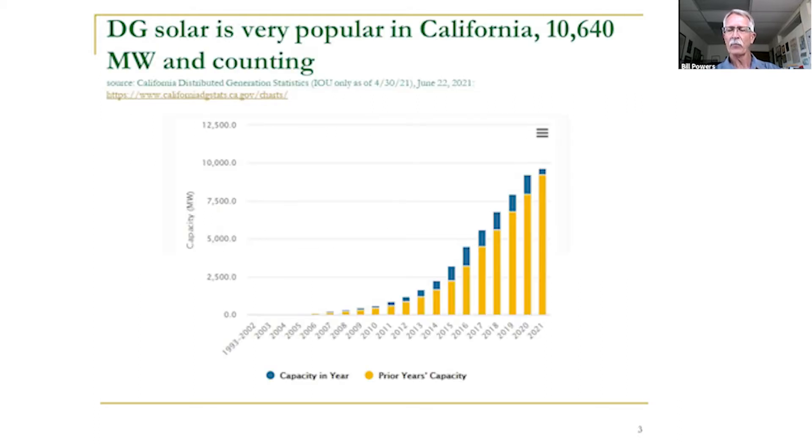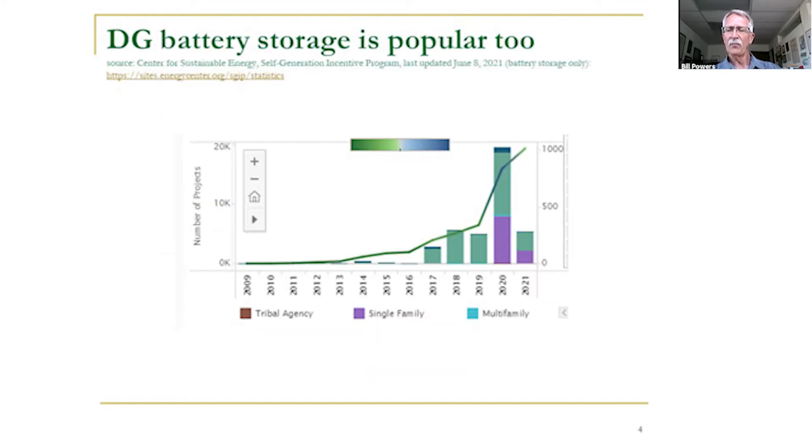The real missing link until now has been the bi-directional EV charger that allows you to take some of that EV capacity and use it to back up the home. Many people at this meeting already have solar — we're passing through 11,000 megawatts of residential and commercial rooftop solar in California, and home battery systems have also been taking off recently.